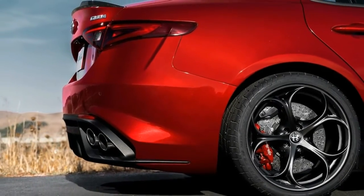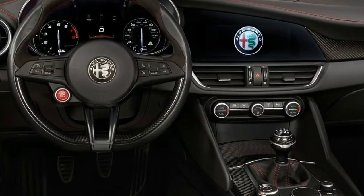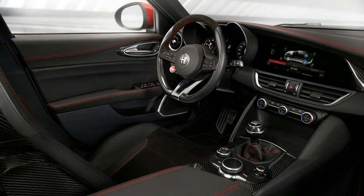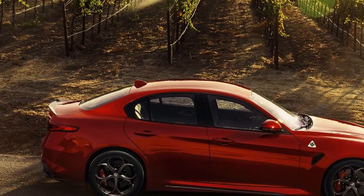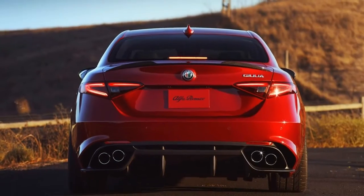Sure, it has usable rear seats and a trunk just like its competitors, but the full-blown Quadrifoglio version departs from the formula with its ultra-quick steering, focus on handling, and unique engine character. Arriving late to the party has also enabled the feisty Italians to tune their engine to be the most powerful of the litter, barely edging out the AMG C63 by a mere two horsepower.